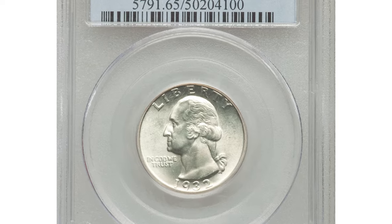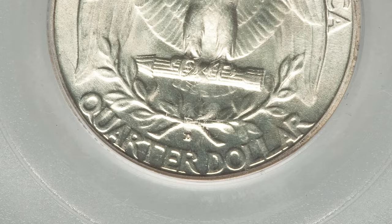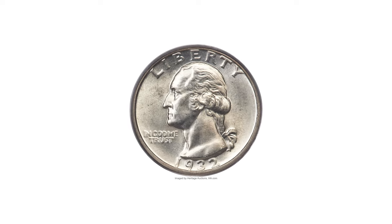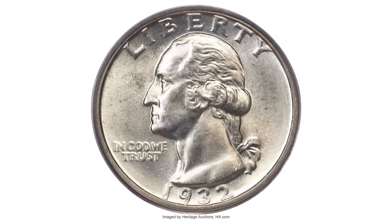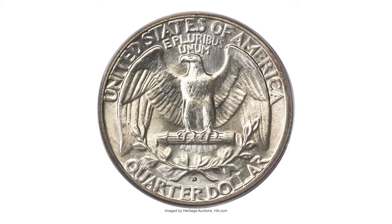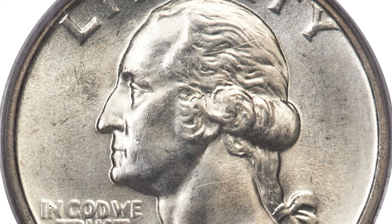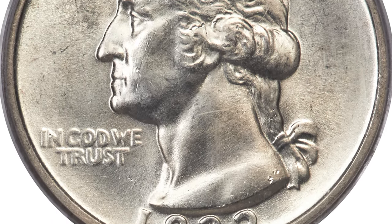Moving on to this 1932 Washington quarter with mint mark D. The tiny mint mark is on the reverse of this coin, as compared to quarters of the 1980s or 1990s where the mint mark is located near the date. Graded mint state 65 by PCGS, the 1932 Washington quarter is a valuable coin among collectors due to its rarity and historical significance.